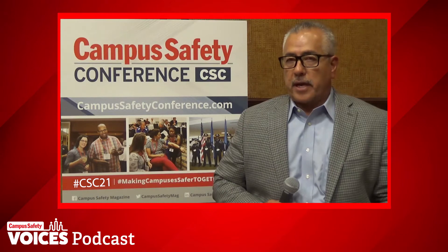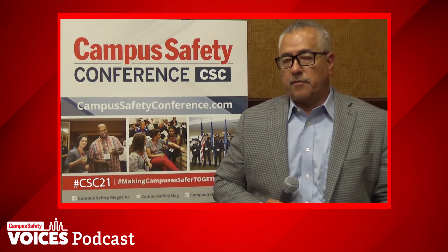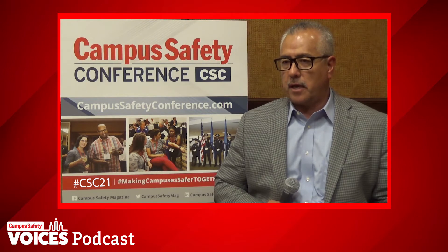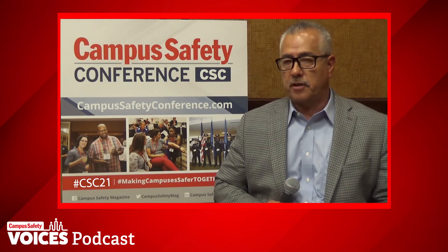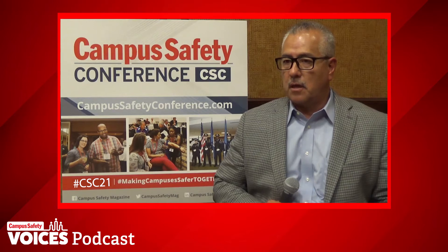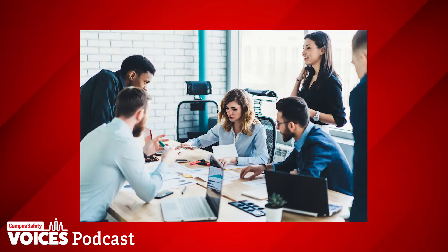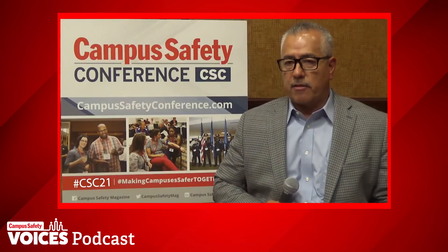We then discussed factors a campus should consider when choosing an approach to access control, since access control is not a one-size-fits-all technology. When you're going to use it as a safety system, you really need to look at what the threat is and what you're preparing for. I encourage people to do research and consult experts — that's the beauty of a campus safety conference, where experts get together and talk about the real threat we're trying to address.